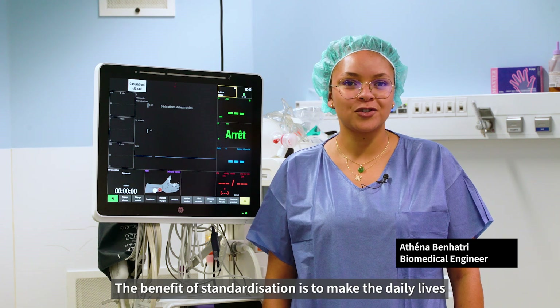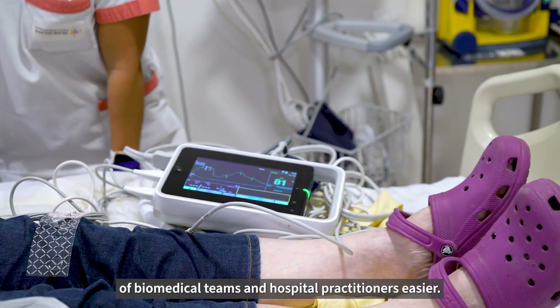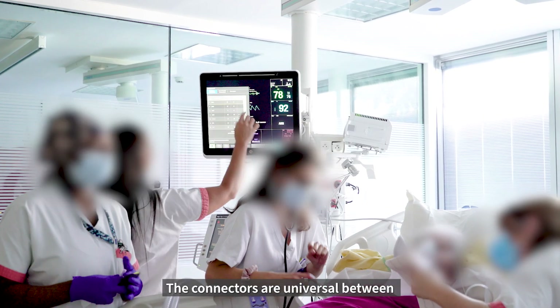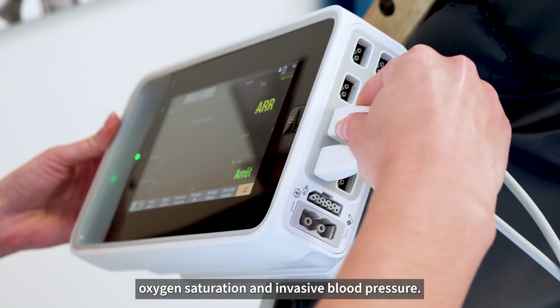The benefit of standardization is to make the daily lives of biomedical teams and hospital practitioners easier. It's pretty easy for staff to use this new monitor. The connectors are universal between oxygen saturation and invasive blood pressure.